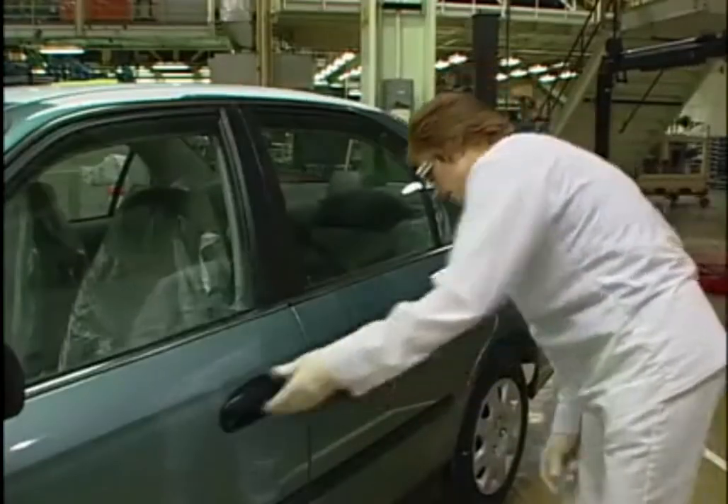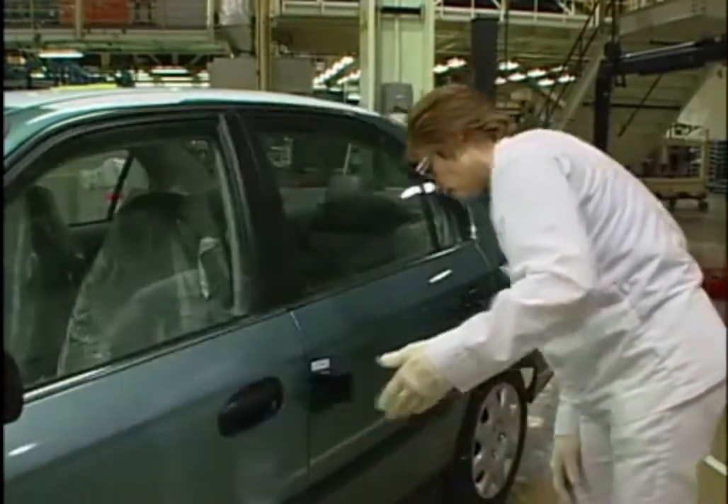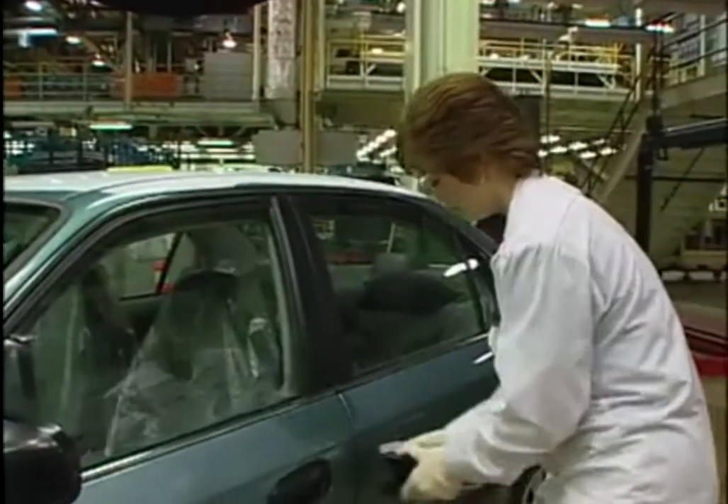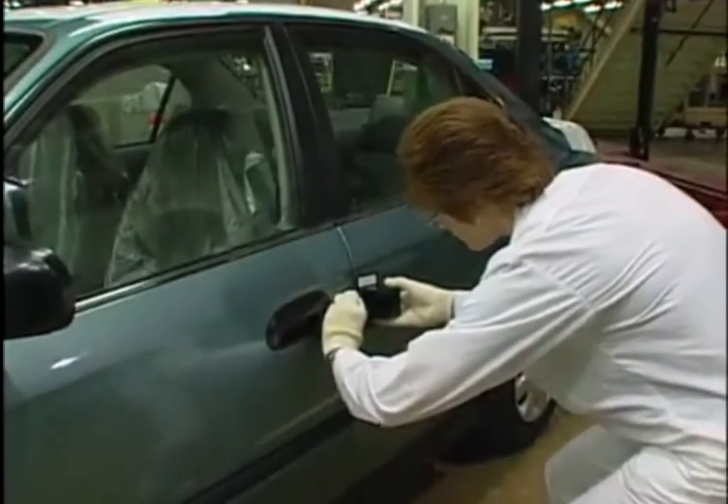Statistical process control is simply monitoring the consistency and repeatability of a specific process. If we apply statistics and understand the actual capability of the process, we can predict the failure rate within that process and make running adjustments so that we don't have actual problems occur. One example of this is the door-closing test at Honda.